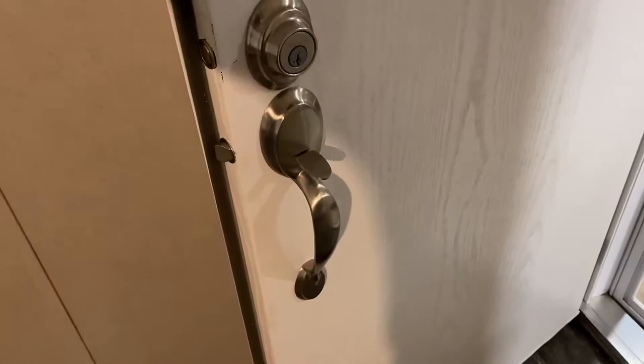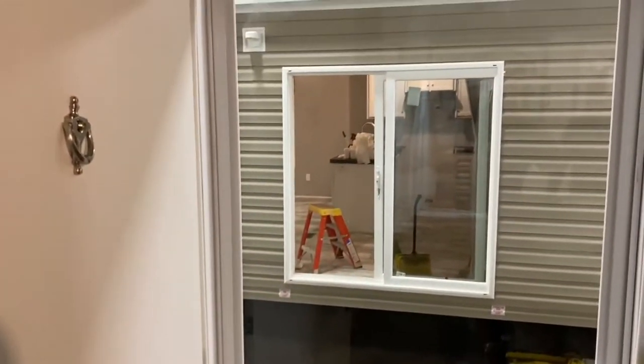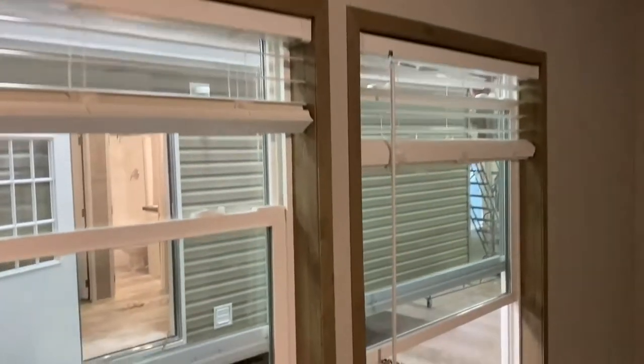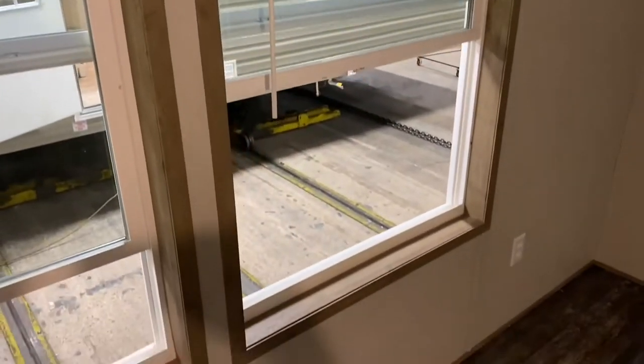Here you can see the finished trim process — all the trim around the doors, windows, top trim, and floor trim have all been completed. Another Clayton Built standard is the QuickSet locking system. Every home will have the storm door on the front and the cottage door on the back. Here you can also see the cordless two-inch mini blinds. This home is not far from completion, ready for its newest homeowner.